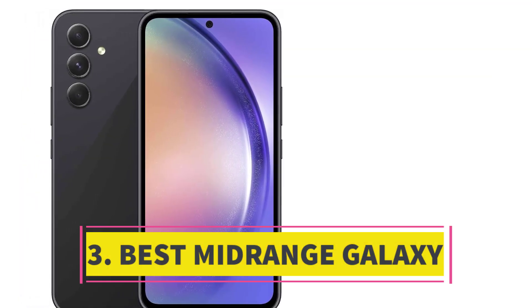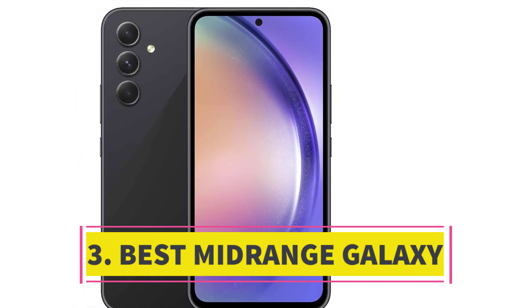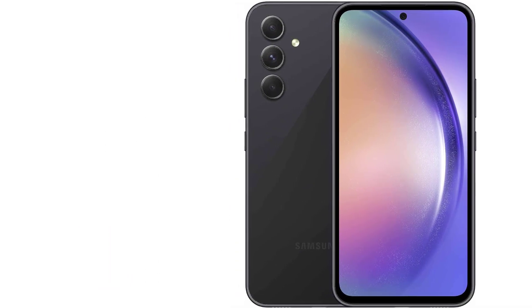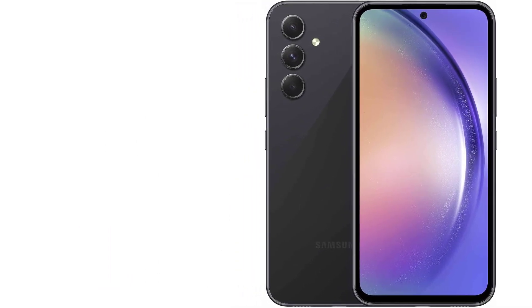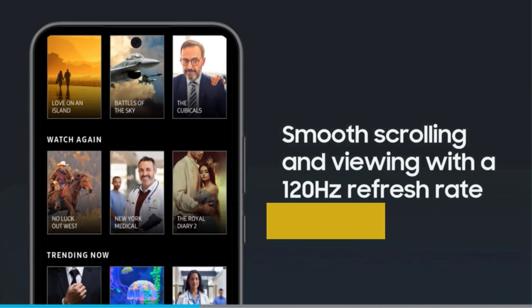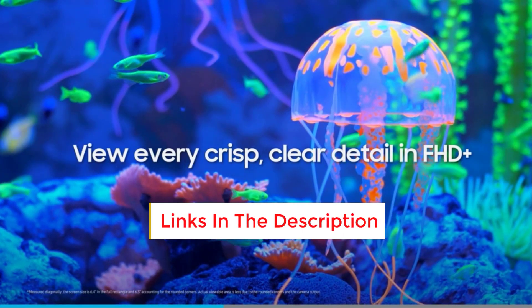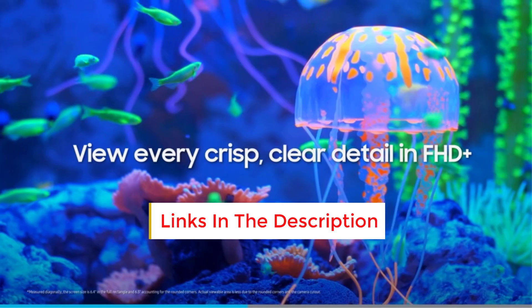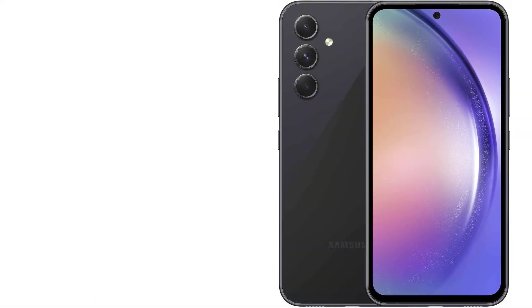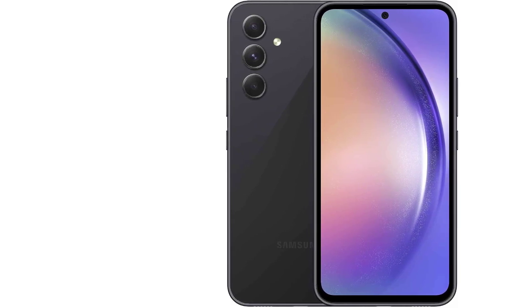Number 3. Best Mid-Range Galaxy. The A54 5G emerges as the prime mid-range option in Samsung's Galaxy lineup, ranking among the top contenders in the sub-$500 smartphone market. With a design reminiscent of the premium Galaxy S series, it boasts a sturdy waterproof build, a potent chipset constructed on 5nm architecture, a capacious and vibrant display, a versatile camera setup, and impressive battery life.